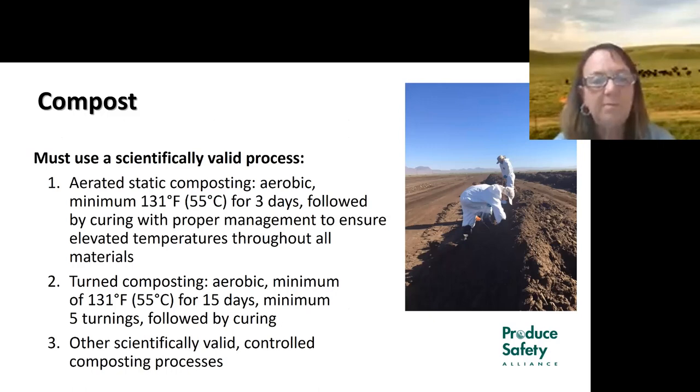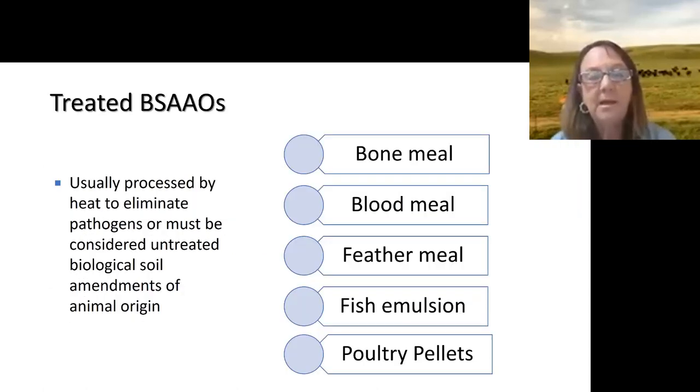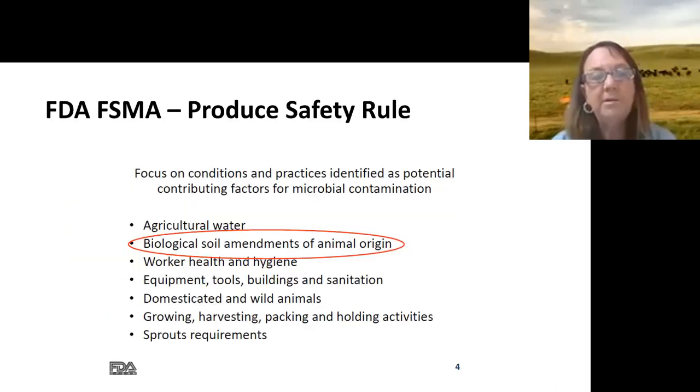The definition of compost is used very loosely, but it must be a scientifically valid process — and that makes a big difference in terms of regulatory requirements. Under FSMA, you don't need waiting periods if you use compost; you can side-dress with it. Beyond manure, BSAAOs can include bone, blood, feather, fish emulsion, and very popular heat-treated poultry pellets, which have essentially been sterilized but may still contain additives and have potential for regrowth.